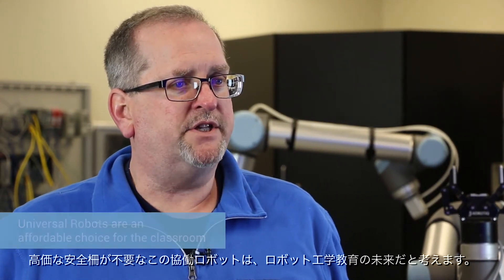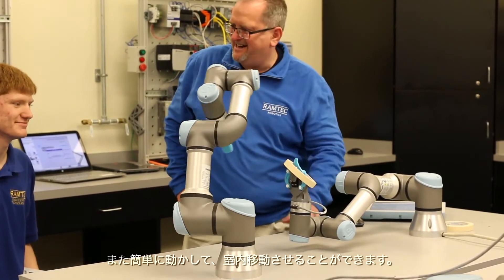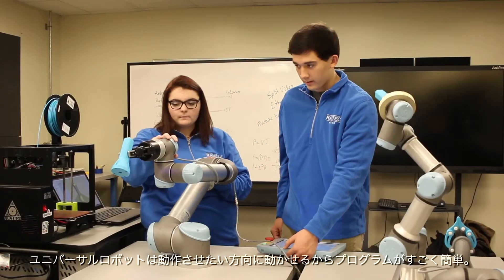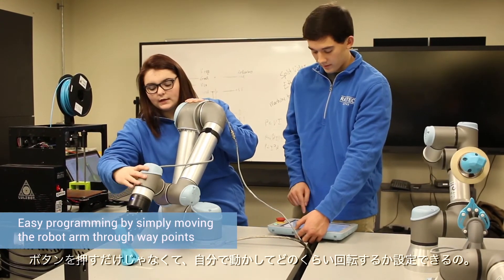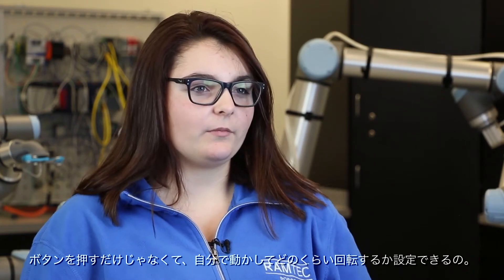For education, I think it's ideal — it's the future of education in robotics because you don't have to have an expensive safety cage. We could buy a couple of Universal Robots for the price of one industrial robot with a safety cage. They're really portable so we can move them around the room, and there are so many things a student can do with a Universal Robot that still fits the industrial robotics education model. With the Universals it's so much easier to program them because you can move them the way you want them to move — you can physically move the robot yourself rather than telling it exact degrees to turn via the computer.